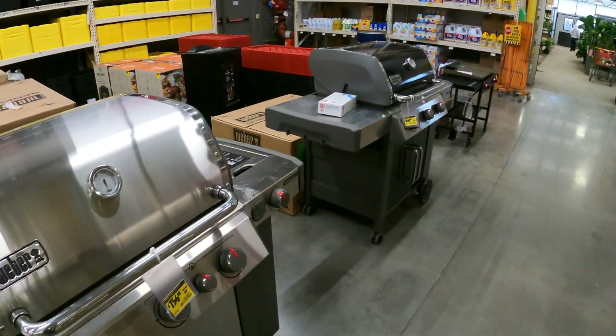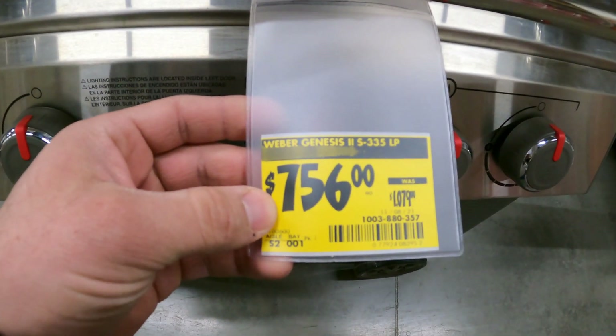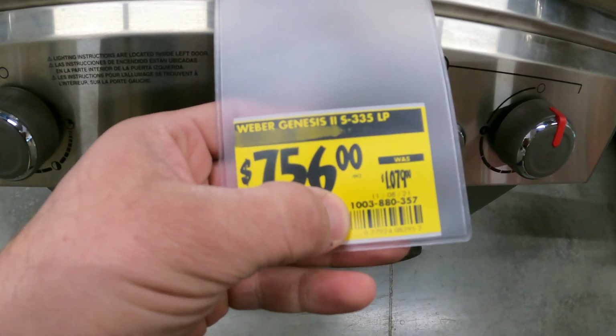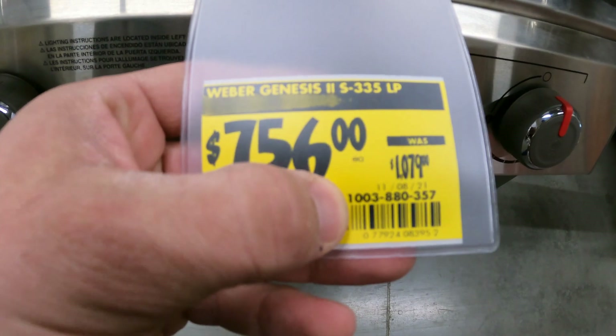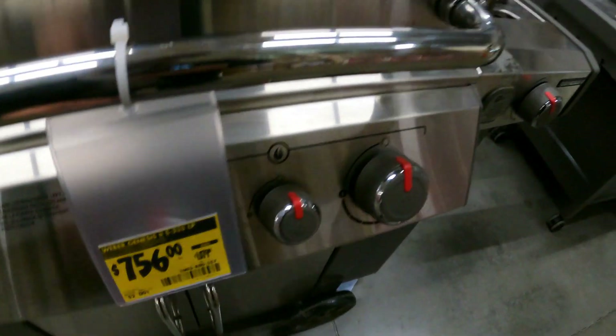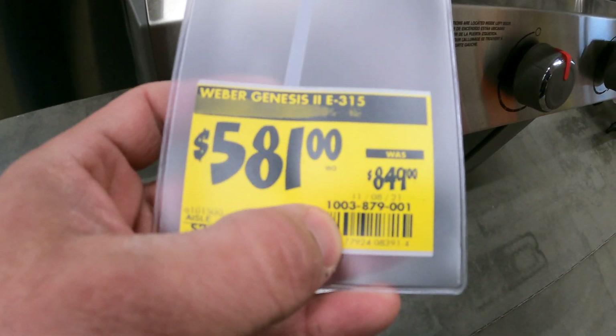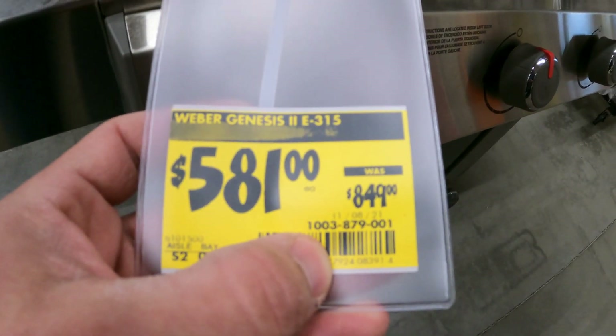Right at the beginning of the store they kind of piled up all these grills, and lo and behold they're all on clearance. You've got the Weber Genesis down to $756 from over $1,000 — product number 1003-880-357. We've got the Weber Genesis 2 E315 down to $581 from $850, SKU 1003-879-001.